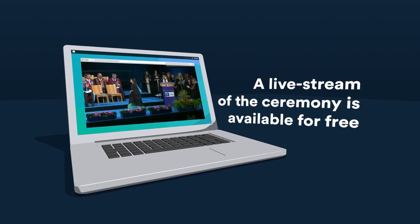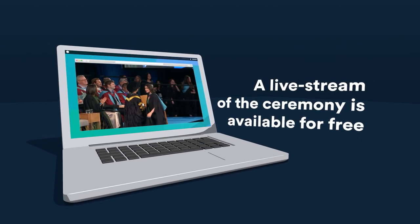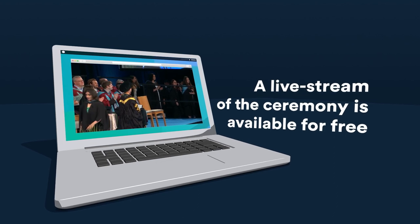If you have family or friends who are not able to join you on the day, don't forget to send them the live streaming link, which is available on the graduation website.